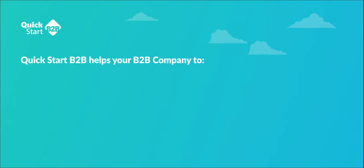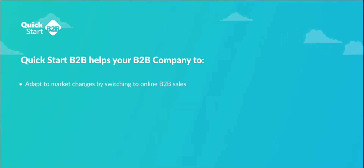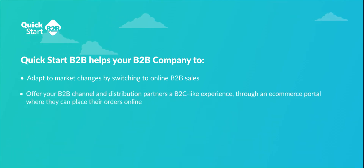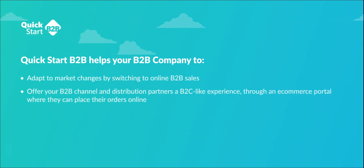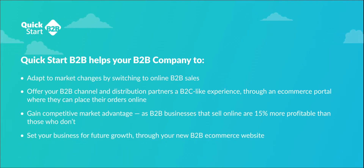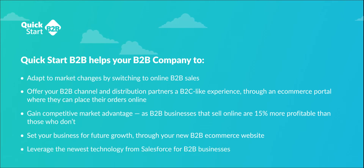Quick Start B2B is an out-of-the-box Salesforce B2B Commerce Lightning package that enables you to adapt to market changes and switch to conducting business from face-to-face to online, offer your B2B channel and distribution partners a B2C-like experience through an e-commerce portal where they can place their orders online, gain competitive market advantage — as B2B businesses that sell online are 15% more profitable than those who don't — set your business for future growth, and leverage the newest technology from Salesforce for B2B businesses.